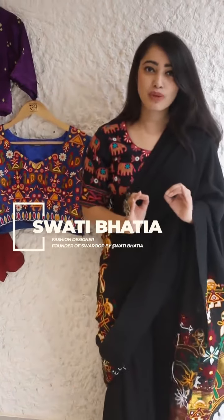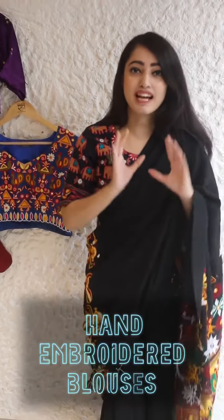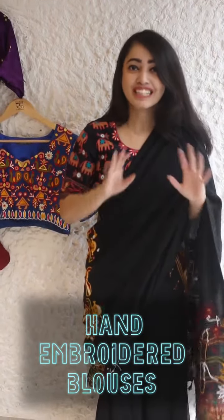Hi guys! Welcome to Craft Leela with Swati Bhatia. Today I am going to share a quick tip for the festive season. This festive season, invest in classic blouses because classic pieces will never go out of fashion. I am just going to show you a few pieces that we have in our store.